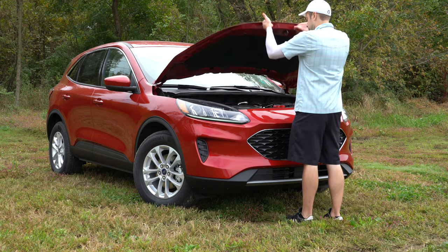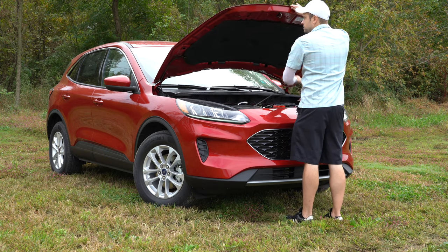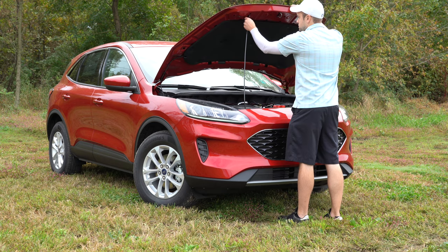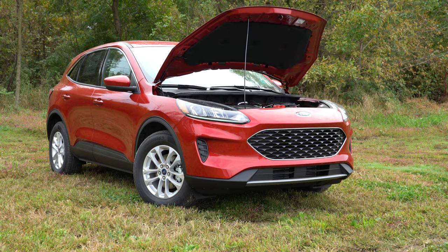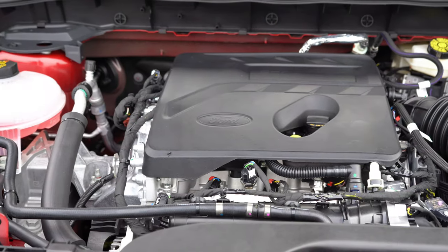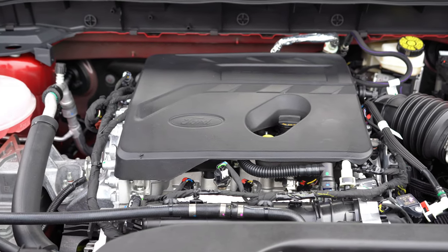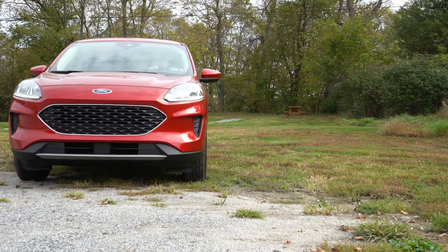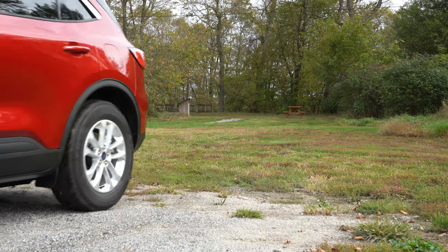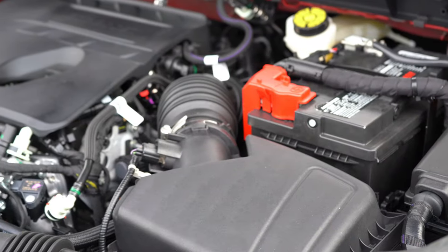When it comes to the powertrain on the 2020 Escape, there are actually three different engines available depending on the trim level. The first is a 1.5-liter turbocharged inline three-cylinder engine, which belongs to the S, SE, and SEL trim levels — the engine setup we have today. This one puts out 180 horsepower.